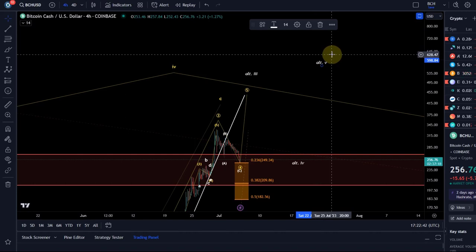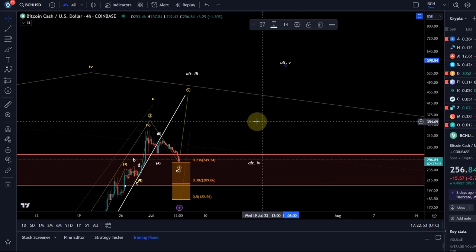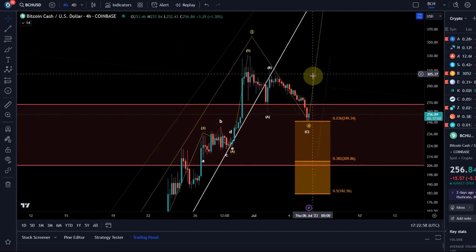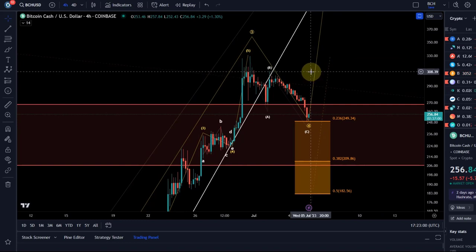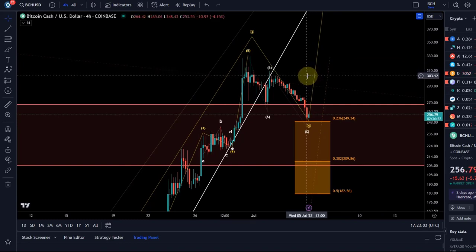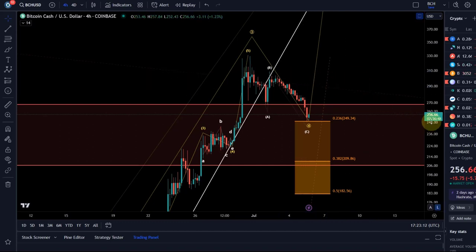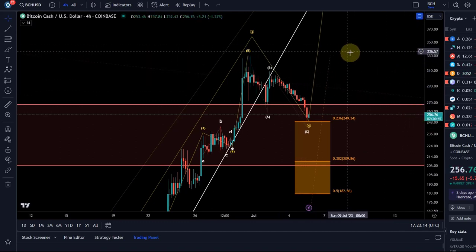That would be the first larger wave in an uptrend, and then we can look for a target in a wave two pullback - the corrective wave which corrects the entire move up to the top of that potential wave one. But we're not there yet. The first indication that the trend is turning to the upside would be a break above the B-wave high at 308. That's my update about Bitcoin Cash - if you liked it please hit the like button, leave a comment, subscribe, and check out the channel membership.